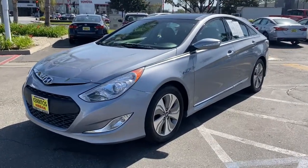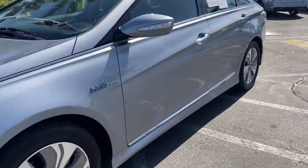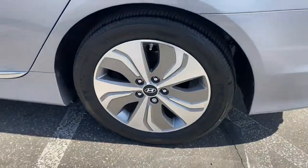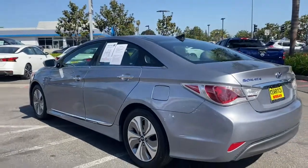Looking for your dream car? It could be the 2014 Hyundai Sonata. Whether you're commuting or cruising country roads, this smooth and spacious Sonata makes travel a treat.